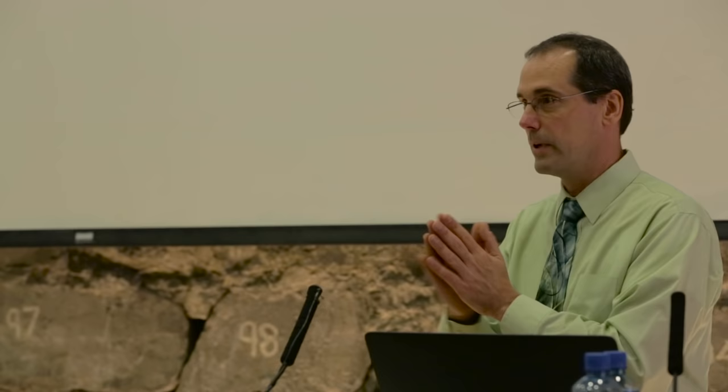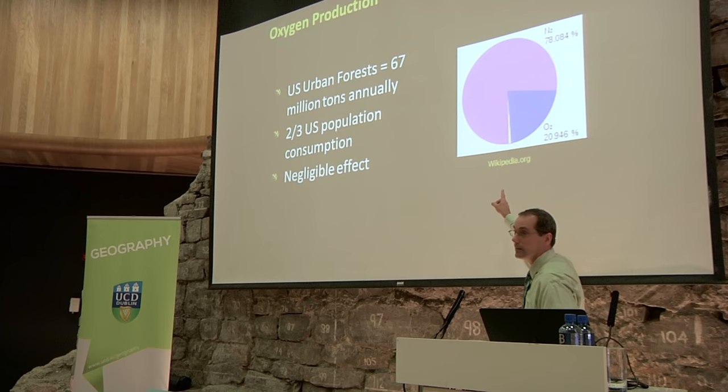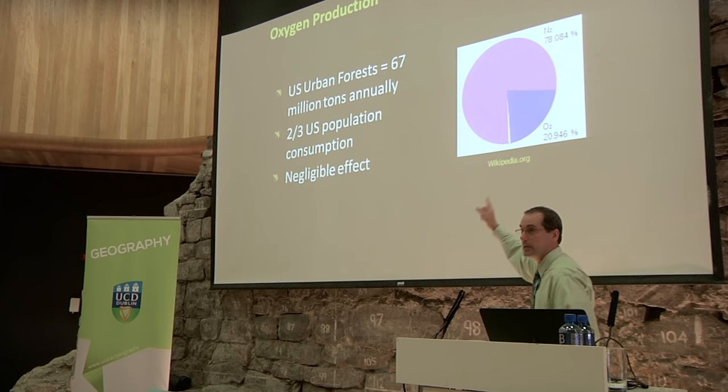We need to shift the argument to where trees really have impact on human health. Oxygen production is not important for human health. What matters is affecting that sliver of trace gases — carbon dioxide, particulate matter, ozone. That's where trees have very big importance. A small marginal change in a small fraction has a big impact on human health, whereas a small change in the big factor doesn't do that much.